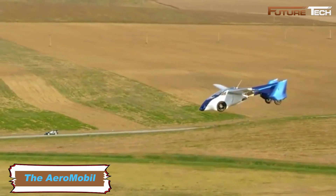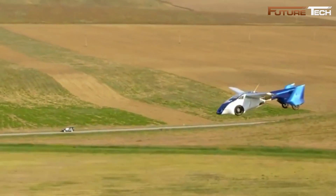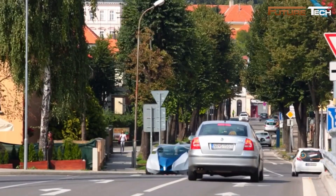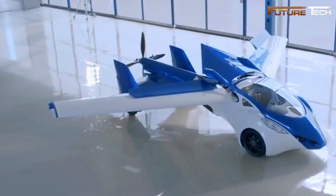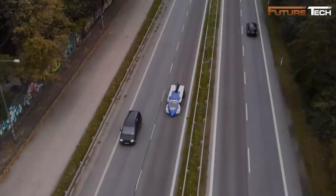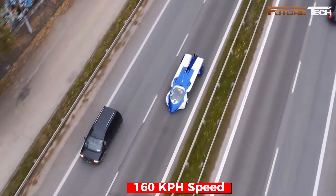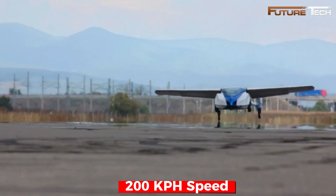The AeroMobil was a groundbreaking flying car designed to merge road and air travel seamlessly. Developed by Slovakian innovators Stefan Klein and Juraj Vakulik, the vehicle could transform from a car to an aircraft in under three minutes. Its dual functionality allowed it to reach speeds of up to 160 km per hour on the road and 200 km per hour in the air.